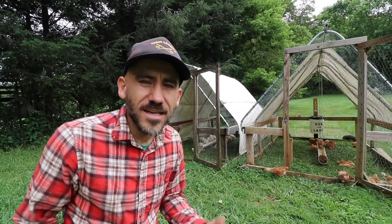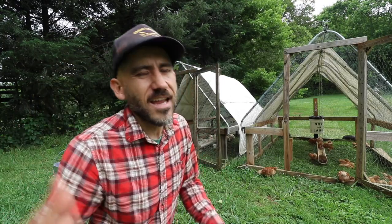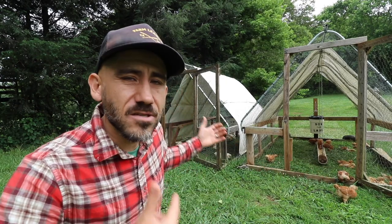Hi, my name is Jason from Soda the Land, and today is Tuesday. On Tuesdays we do Tuesday two-minute tips of the day — we try to keep it at two minutes but usually it's never two minutes. In today's Tuesday tip of the day we're going to be talking about our pastured meat birds.